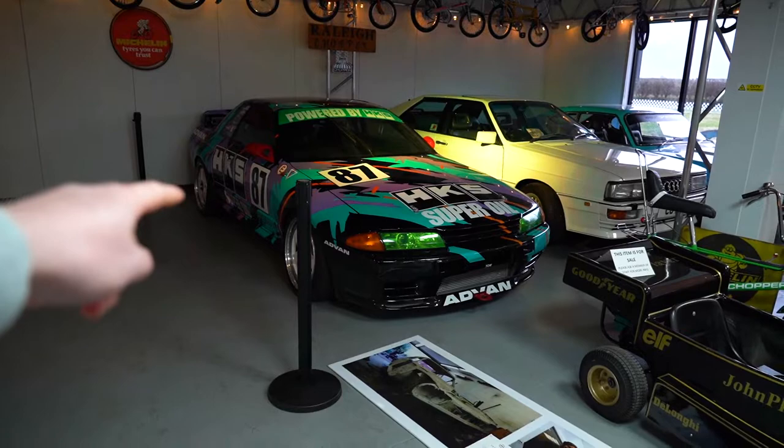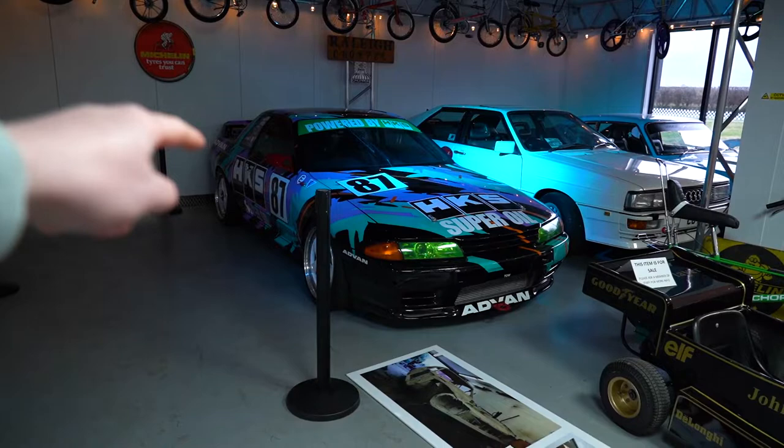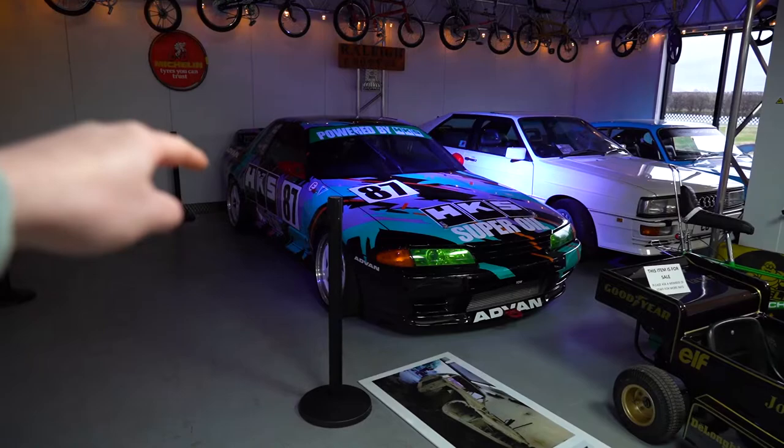If you've been down to NY500 before, you might have seen the car that's behind me — it's quite a special one. This car is the Rickwood Motorsport HKS R32 GTR. If you're a JDM fanboy and you know your Japanese cars, you'll recognize the HKS super oil livery — it's perhaps one of the most iconic liveries ever put on a Japanese car.